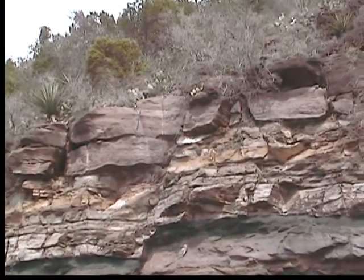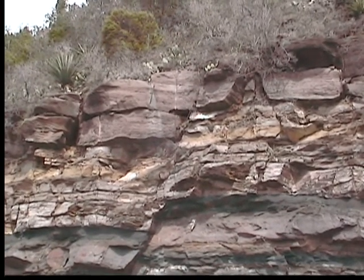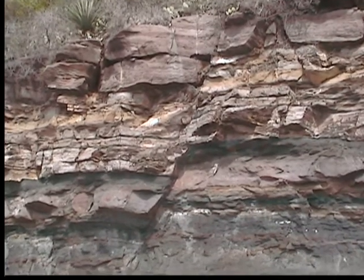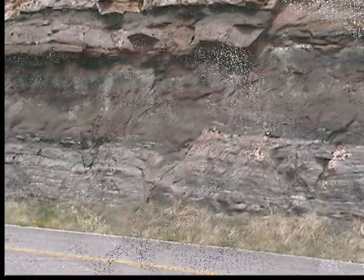You can see at the top here where the yellow layer has slid down about five feet from its normal starting place. Then you can see it work its way all the way down to where it's just off-centered from the rest of it. Amazing.